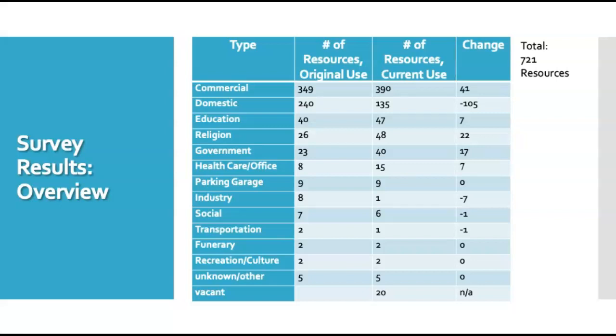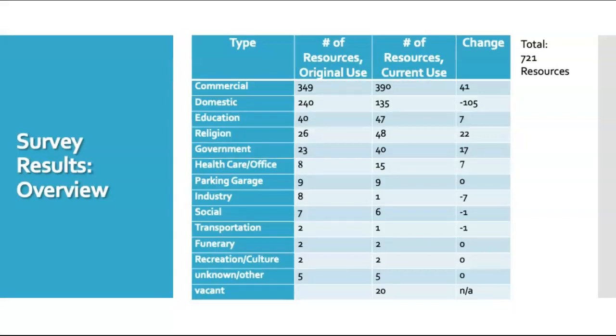As you can see, the greatest number of resources changing function changed from domestic to commercial functions, meaning buildings that were originally homes were converted into various kinds of commercial, office, or retail purposes. Keep in mind that these tallies do not include every building in downtown Columbia, but only the ones that we surveyed.